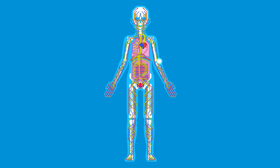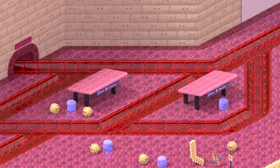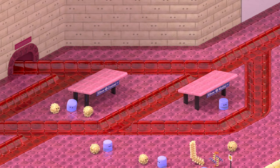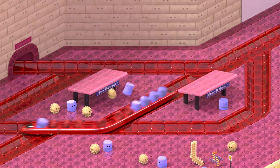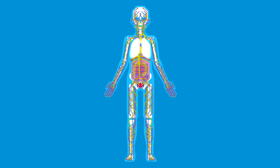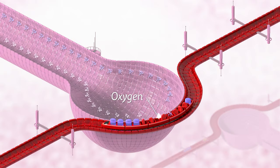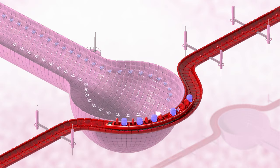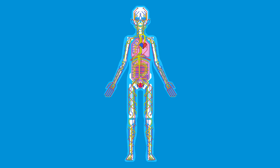At each destination, trains drop off their passengers at the capillaries, the smallest vessels in the body. At some destinations, passengers get off and deliver nutrients and supplies. At other locations, like the lungs, new passengers like oxygen hop on board. Each train returns to the heart to be pumped out to the body again.